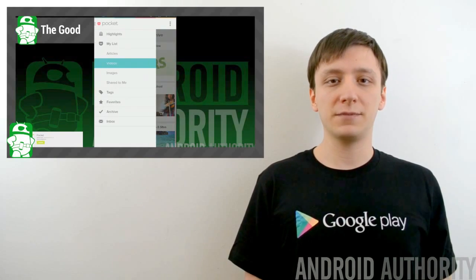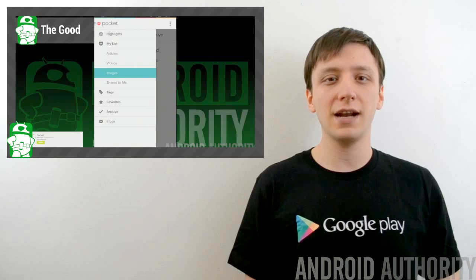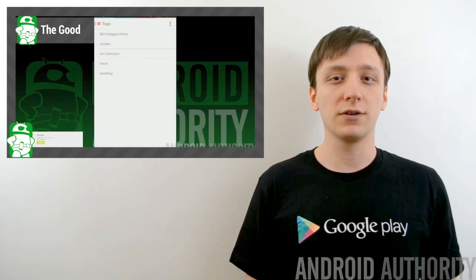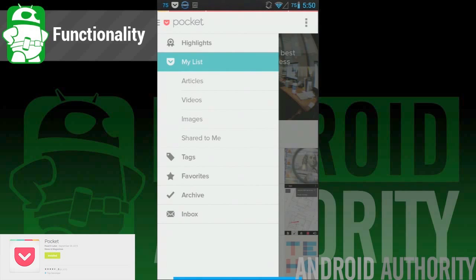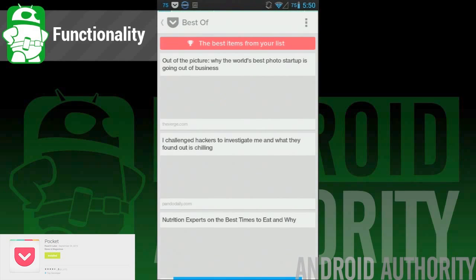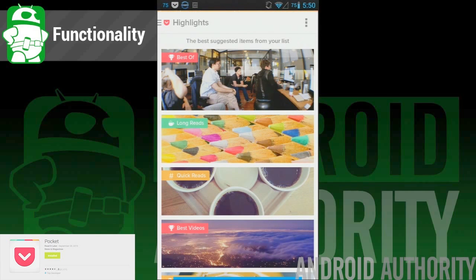Pocket recently updated its app to version 5.0. It was a pretty big update that brought a number of new features and a fully revamped UI. The result is a cleaner, easier-to-use application. The app was already pretty awesome, and it brings a lot of nifty new features like highlights, which breaks down your stuff into categories so you can read what you want. We also did a review of this application, which you can find on our YouTube channel.